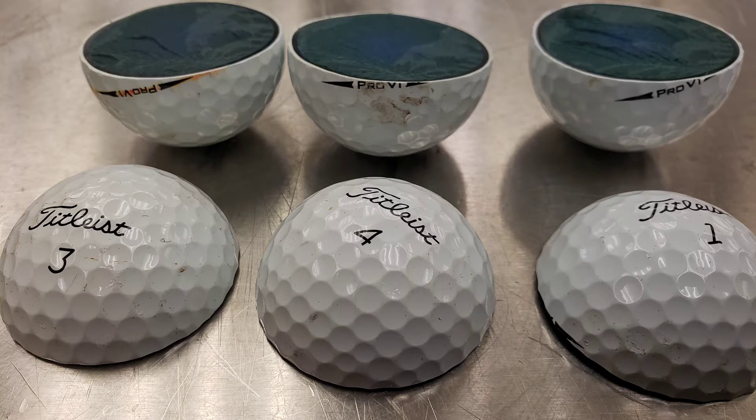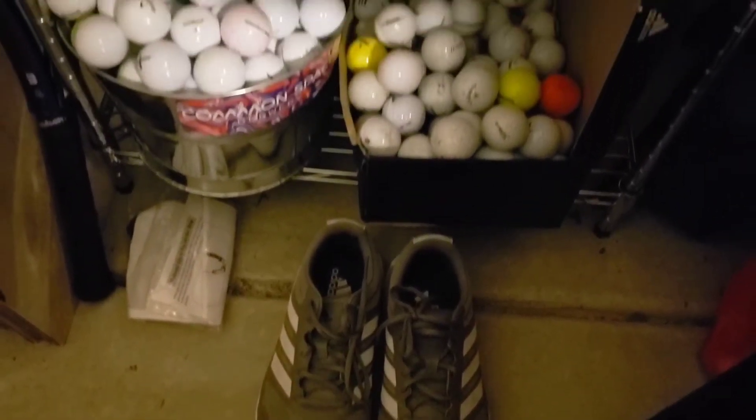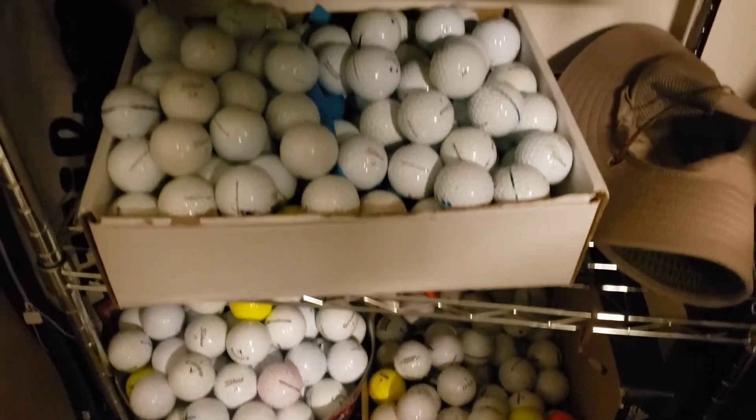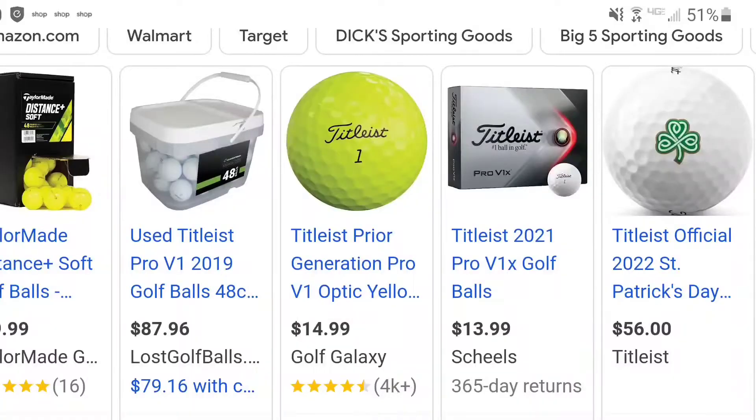But the problem is, I never thought I'd find this many golf balls — and by this many, I mean this much. I've even categorized them into different sections, and I thought to myself: what am I going to do with all these golf balls? I can't lose them all, I can't cut them all open. Maybe I should try selling them.